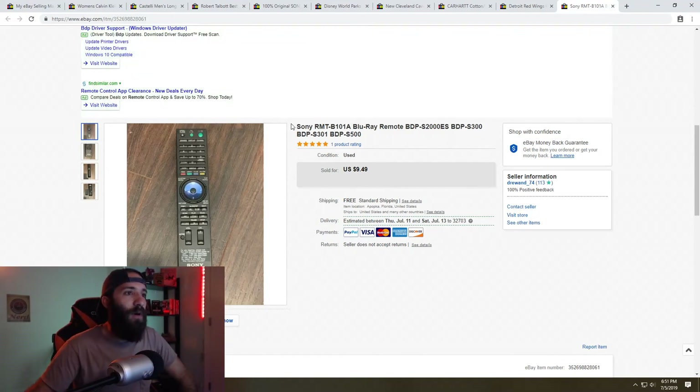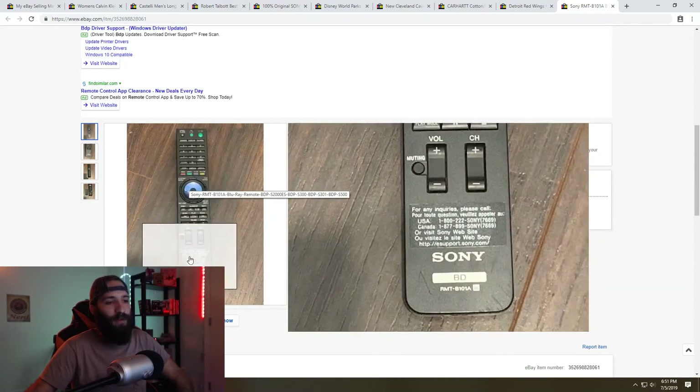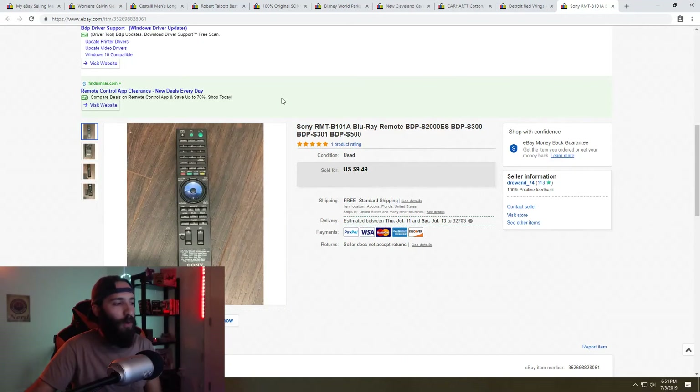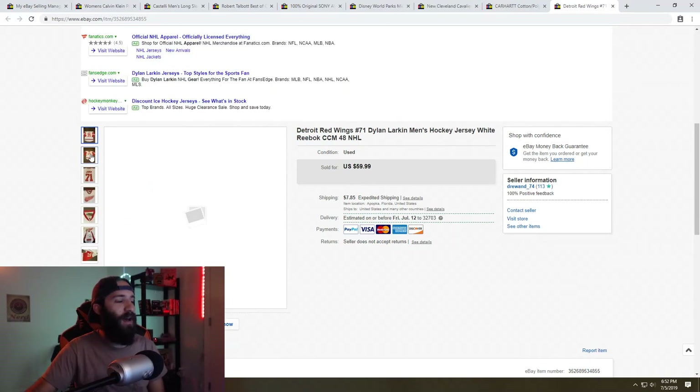Something I've been getting into more heavily is name brand remotes. I pick these up at garage sales for 50 cents to a dollar and normally sell them for $10 or more with free shipping. They're not huge sellers but they sell really quickly with free shipping. Buy five for $2.50 to $5 and sell them for $50 total — you're 10x-ing your money. They're easy to ship, really lightweight, and I don't include batteries.